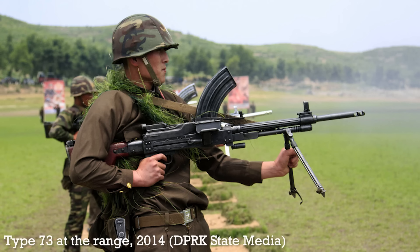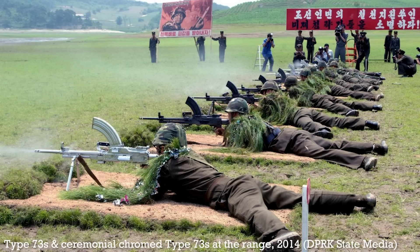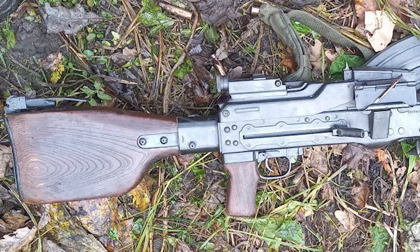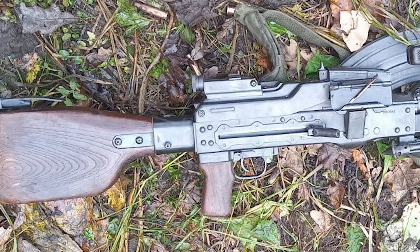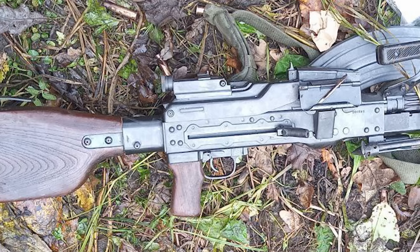It's derived from the PK pattern machine gun, and as such feeds from standard Russian metal non-disintegrating belts, but it's also able to feed from a proprietary box magazine, which kind of look like oversized AK mags. The magazine is dual stack single feed, which is designed to allow the Type 73's bolt to pull the cartridges out the rear, as it does with belts. Check out Ian of Forgotten Weapons' video for a better look at the action.